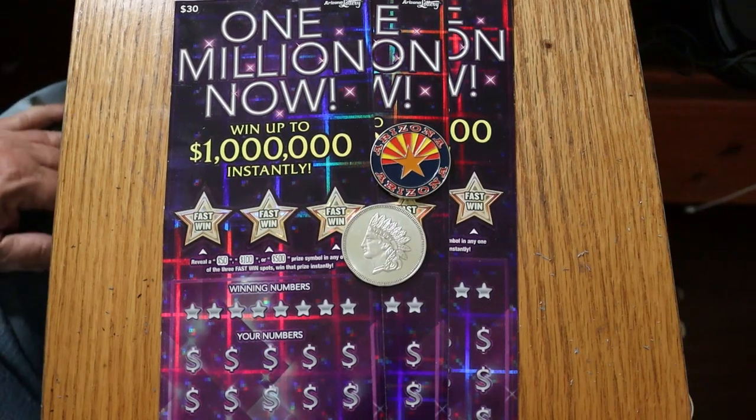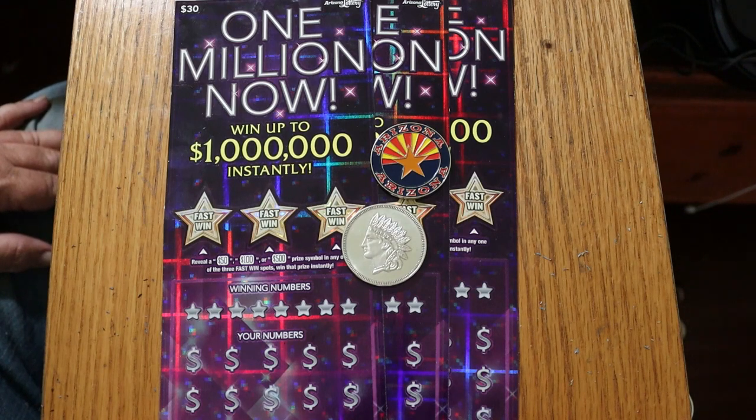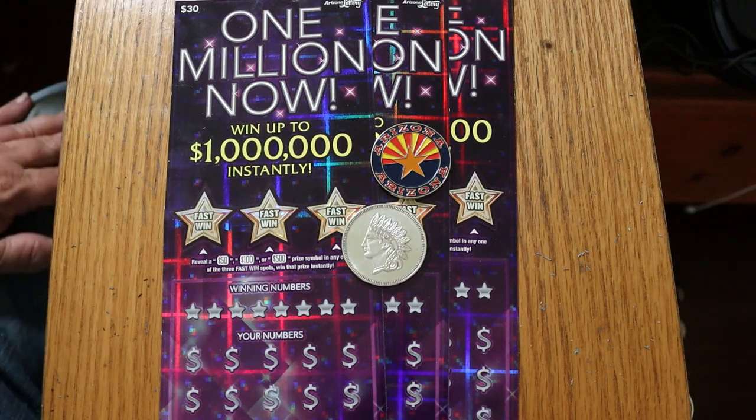What's up, YouTube? AZ Scratchers here with another little scratching session. And today we're going back to one of the grandfathers of the big boys here in Arizona. It's the $1 Million Now $30 ticket.